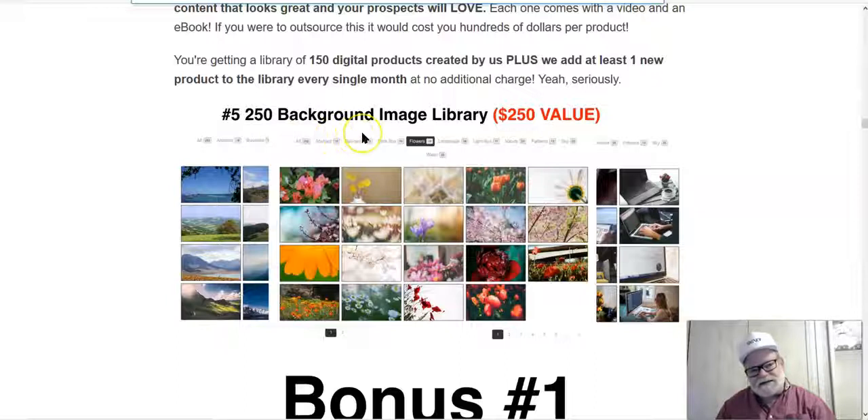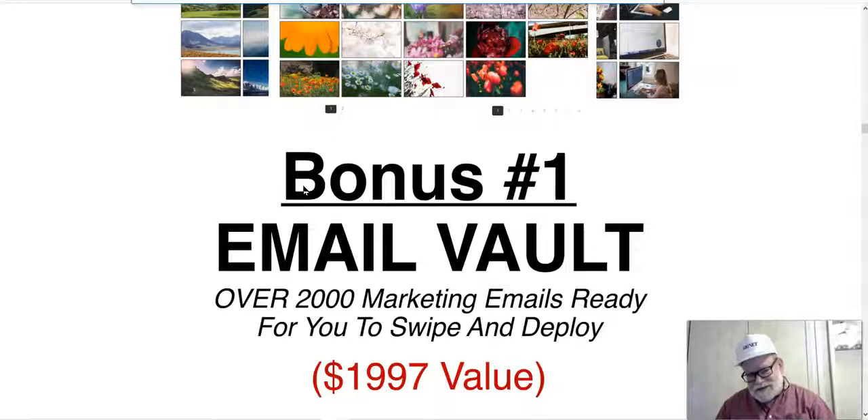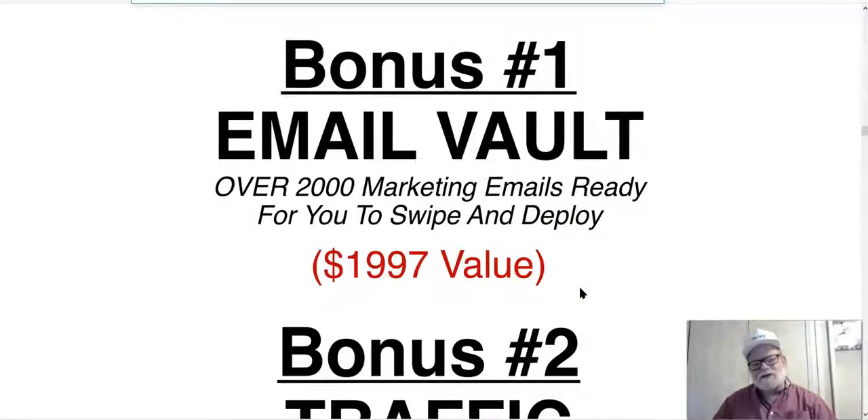You've got 250 background images — copyright-free — so you can create stunning pages without worrying about copyright strikes or lawsuits. In addition, you get bonuses with each product. Bonus number one on Convert Tools is over 2,000 marketing emails ready for you to swipe and deploy. You don't have to do any thinking — you can find a relevant email and use it as is, or modify it to fit the product you're promoting. You don't have to write emails from scratch, and 2,000 emails will last a very long time.